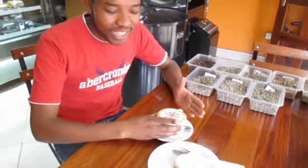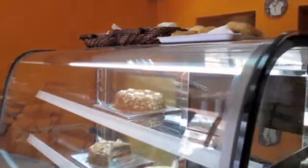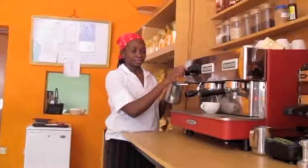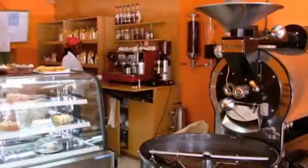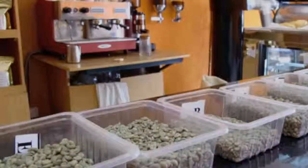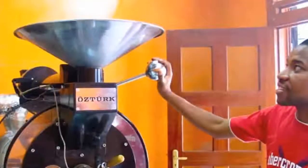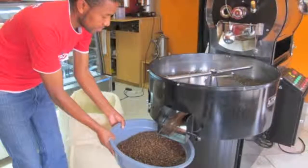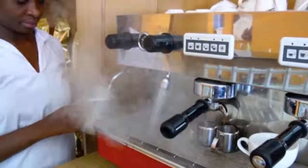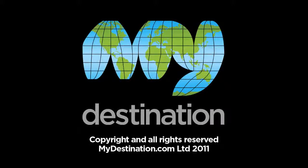As you can see now, I'm enjoying a cup of cappuccino from Kahawakona. I'll see you next time.